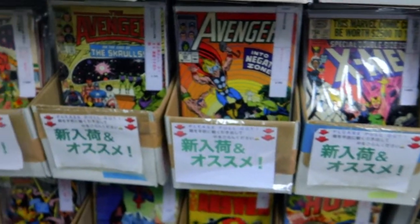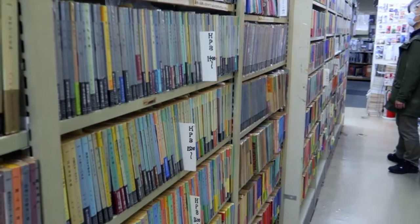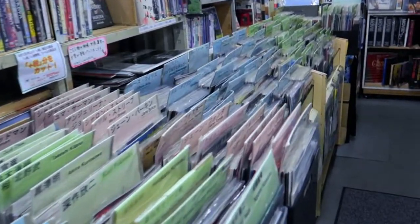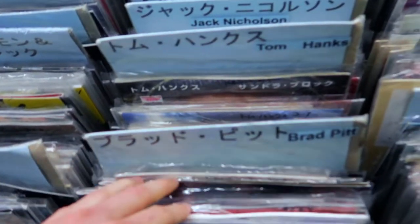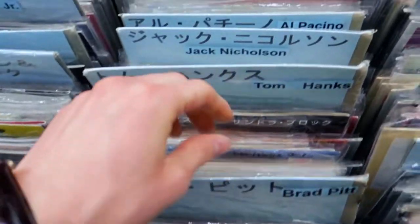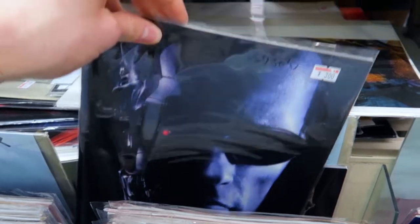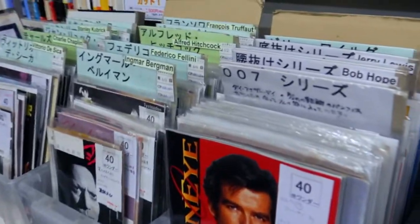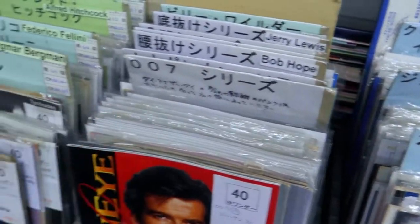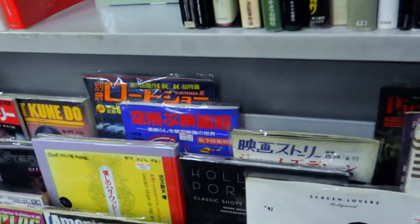Okay, maybe let's go upstairs and show you the store. They have a lot of movie posters over there. Look here — they have movie posters with Japanese names, featuring movies with Brad Pitt, Al Pacino, De Niro, Schwarzenegger. Terminator — two dollars, first release. They have some James Bond over there — GoldenEye. Star Wars, Deadpool, old magazines — Monsters and Heroes.